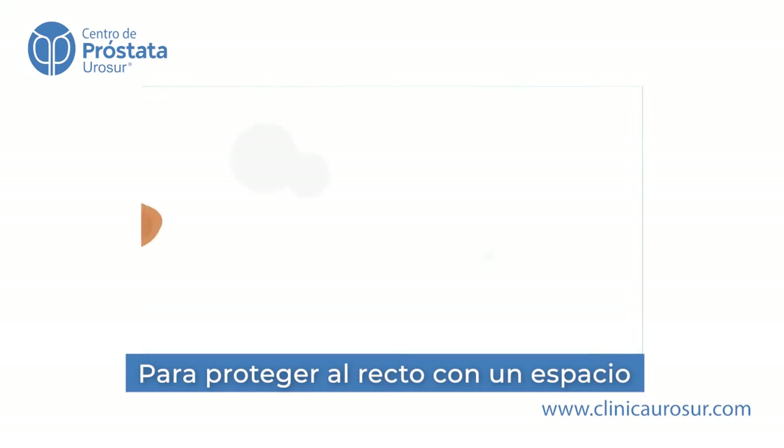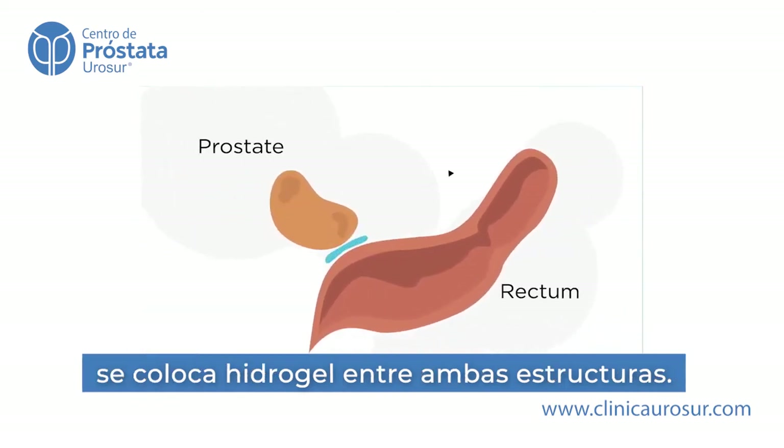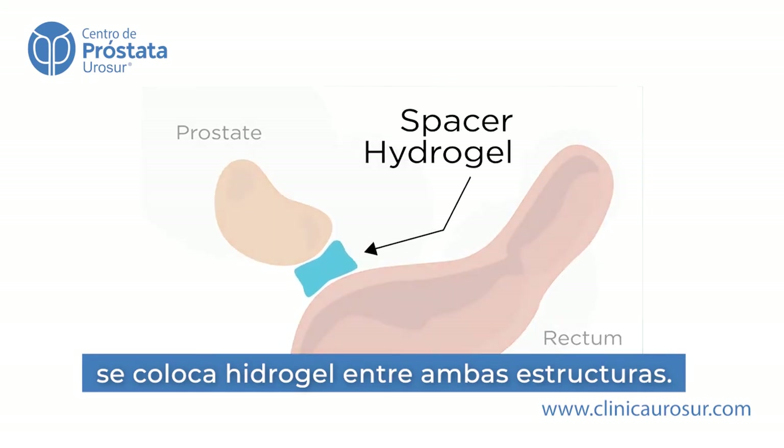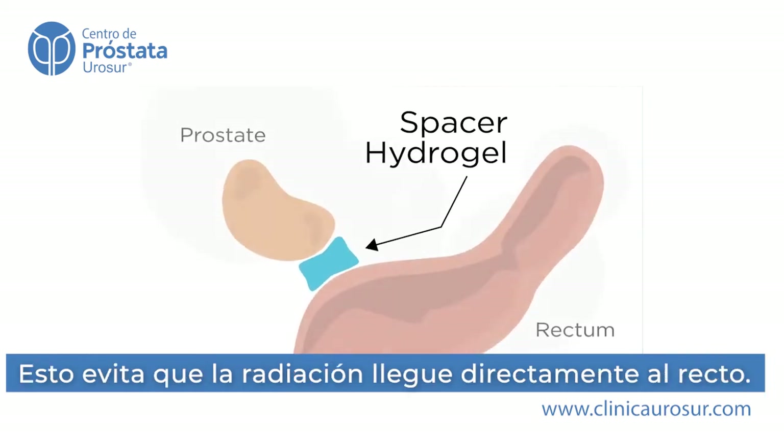For patients who are also getting a spacer placed, hydrogel will be placed between your prostate and rectum, which pushes them apart and physically provides space. This reduces radiation dose to your rectum.